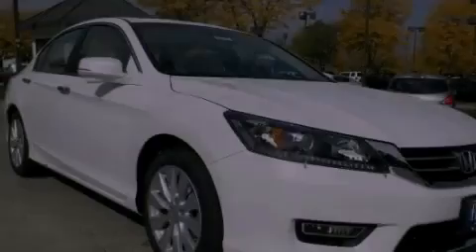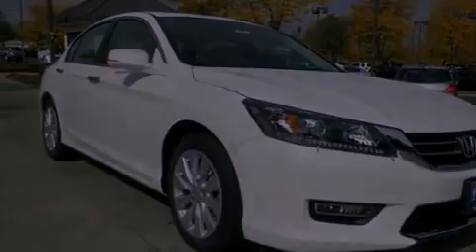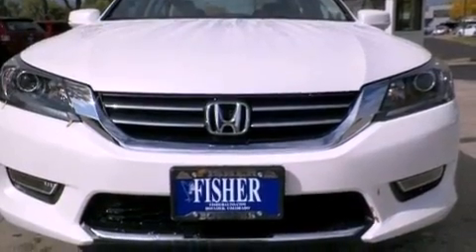Dual power seats, air conditioning with automatic climate control, cruise control, an electronic throttle, a security system, 12-volt power outlets, fog lamps, advanced compatibility engineering body structure, and an auto-dimming rear-view mirror.